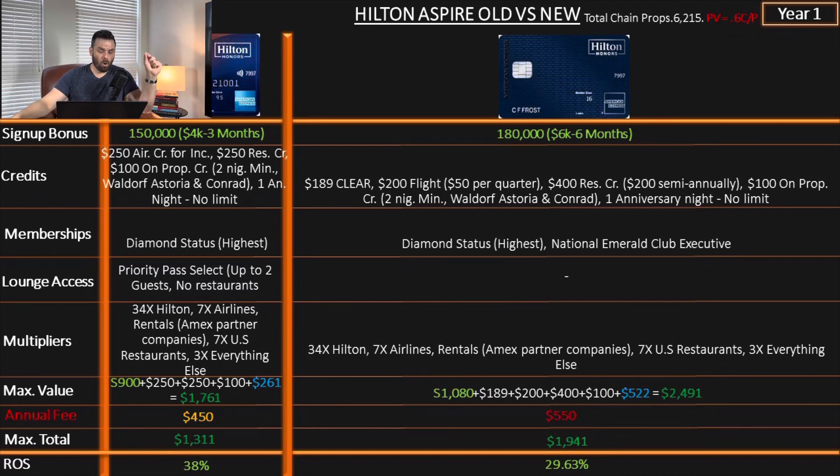Let's look at what the old Aspire was offering. The sign-up bonus was 150,000 points after spending $4,000 in three months. We had the $250 airline incidental credit, $250 resort credit, $100 on-property credit, two nights minimum with World of Waldorf Astoria or Conrad, one anniversary night with no limit on hotel category — so there's a lot of value there. Diamond status, lounge access, Priority Pass selecting up to two guests (no restaurants), multipliers of 34x on Hilton, 7x on airlines and rentals, 7x on US restaurants, and 3x on everything else. The return on spend based on this was 38%.